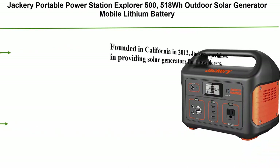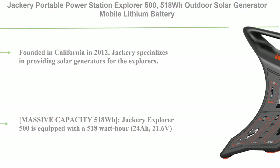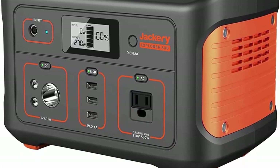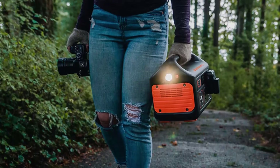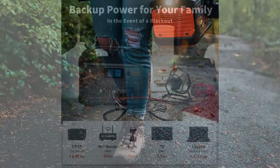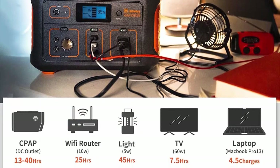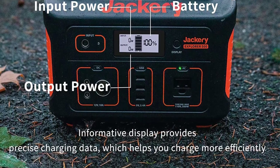Number 4: Jackery Portable Power Station Explorer 500, 518Wh outdoor solar generator, mobile lithium battery pack with 110V 500W AC outlet (solar panel optional) for road trips, camping, and outdoor adventure. Founded in California in 2012, Jackery is an industry leader in eco-friendly portable power. The Explorer 500 is equipped with a 518Wh, 24Ah, 21.6V lithium-ion battery pack, one AC outlet (110V, 500W, 1000W peak), three USB-A ports, two DC ports, and one car port.